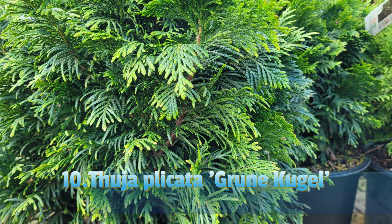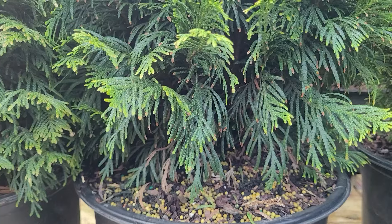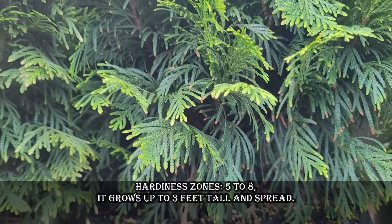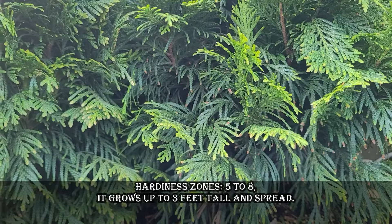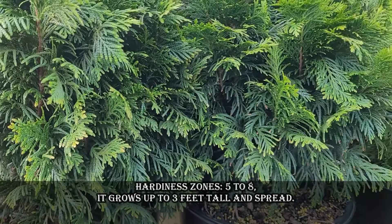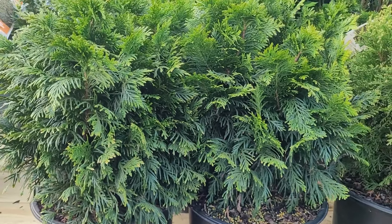Thuja Plicata Grunkugel, commonly known as Green Globe, is an attractive compact rounded cultivar of western red cedar. It is a slow-growing evergreen shrub with a dense, glossy green rounded form providing year-round interest. Hardiness zones are 5 to 8. It grows up to 3 feet tall and wide.